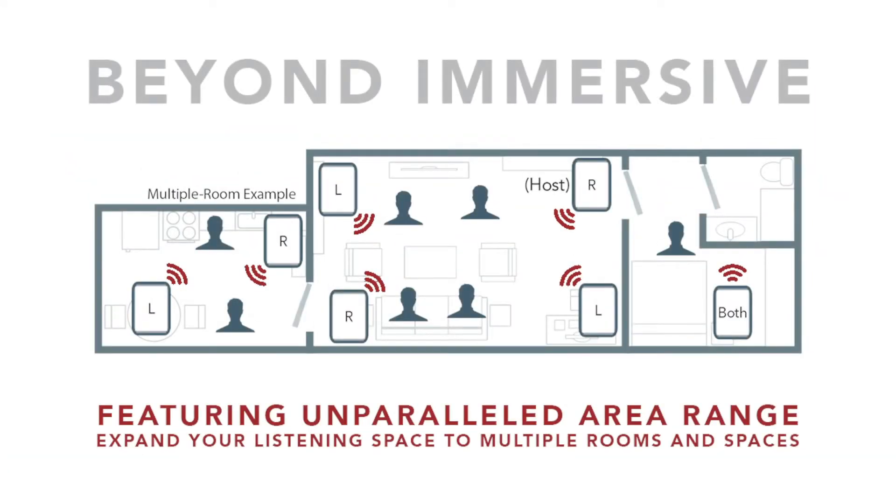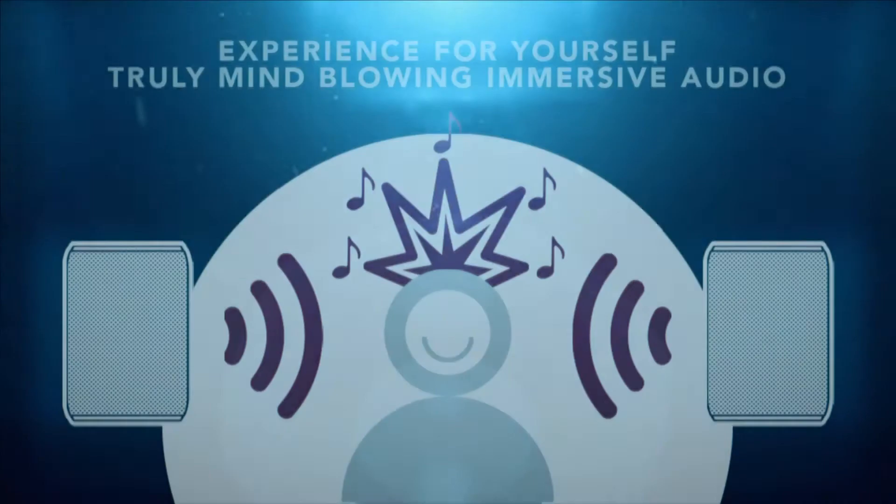Connect unlimited Rock Steady Stadium speakers in multiple rooms, outdoors to indoors, and with the greatest signal range ever available. Finally, you can treat your live soundtrack to the unprecedented home stadium experience you deserve.